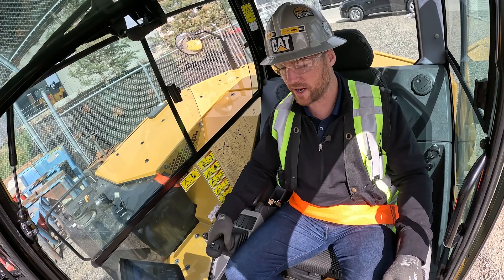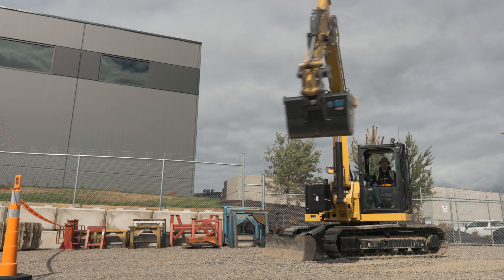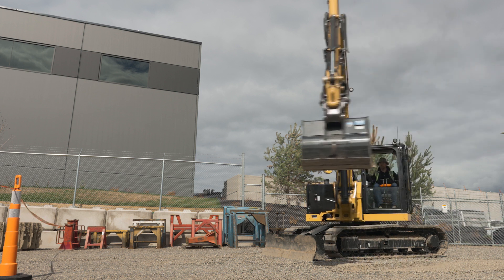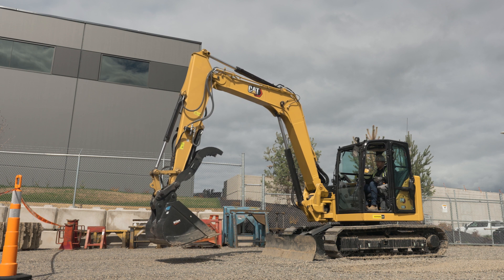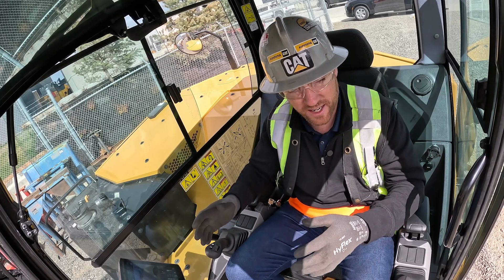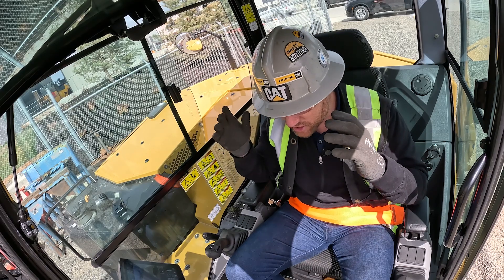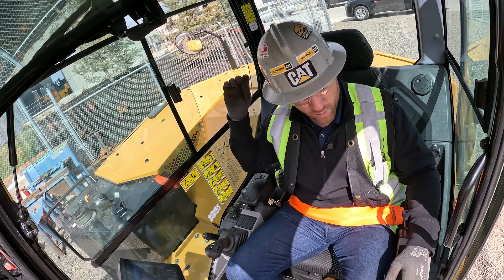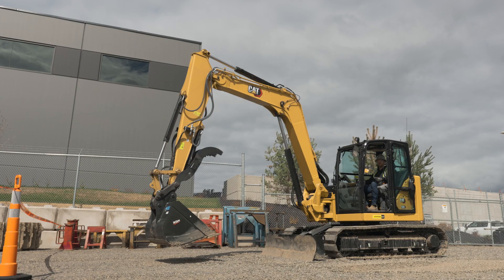So this is what we call swing assist. Again I can come in — another quick demo: come around, pick up my bucket, swing around here, drop it on my spill pile, come around, and again it's not allowing me to go any further. You can see I'm directly over the path that I was pulling on last time. This is going to give those operators the confidence they need to be able to dig fast and efficiently. It is just a great piece of technology now built into these CAT mini excavators — we have it all the way from our large excavators down into our mini excavators, and it is an absolute dream piece of technology.